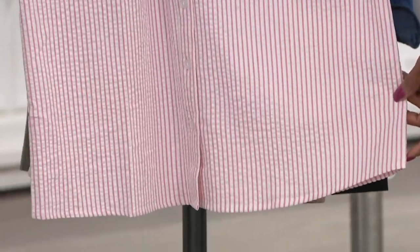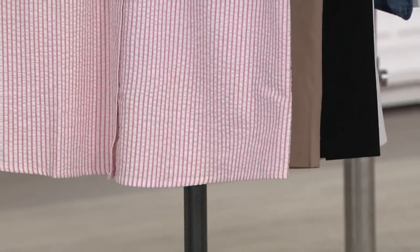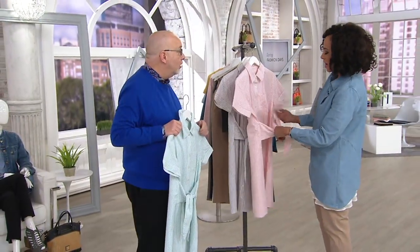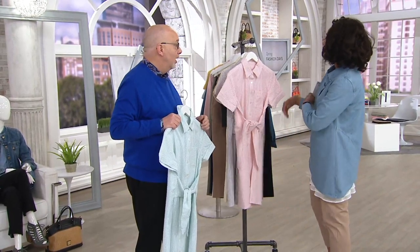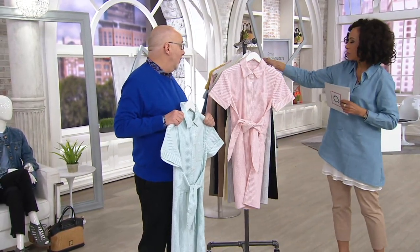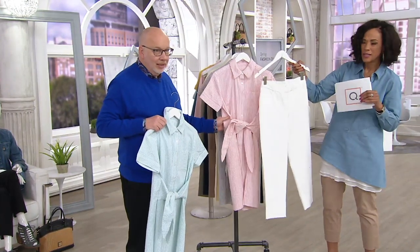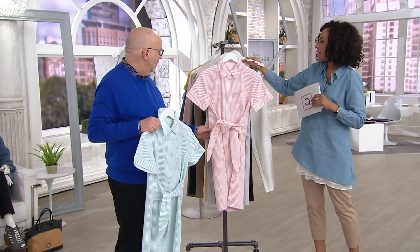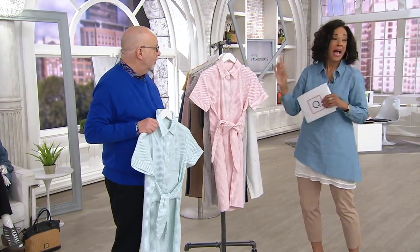You could wear this as a dress — I love that idea. But also think about wearing it over today's special value as a little longer tunic. Wouldn't that be awesome? The today's special value comes in a variety of colors. You could do white underneath this, or the cappuccino that I'm wearing.